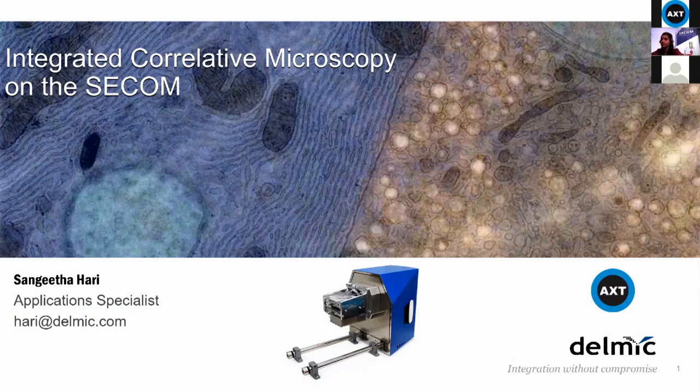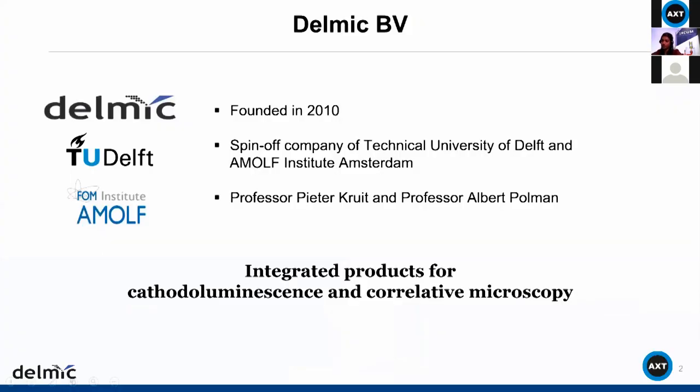Thank you. Hello everyone and welcome to this webinar on integrated correlative microscopy on the SECOM. SECOM is a platform manufactured by Delmic. Delmic was founded in 2010 as a spin-off company of the Technical University of Delft and the Amolf Institute in Amsterdam, both in the Netherlands. It was started by two professors — Peter Kruit at TU Delft and Albert Polman at the Amolf Institute. We manufacture integrated products for cathodoluminescence and correlative microscopy.